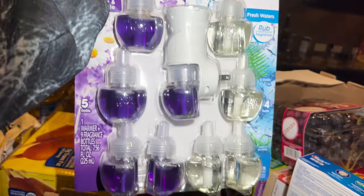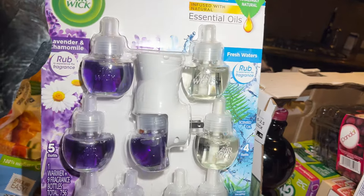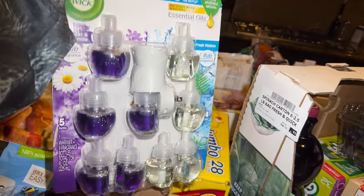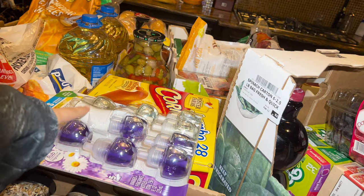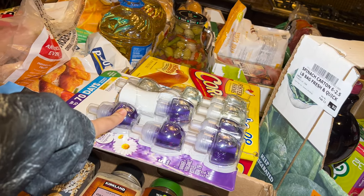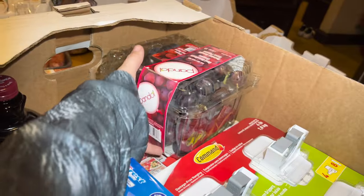I got this lavender chamomile and fresh water spray for the house — it smells really really good. Originally $10.99 but four dollars off on sale, so I got it for about $6.99.